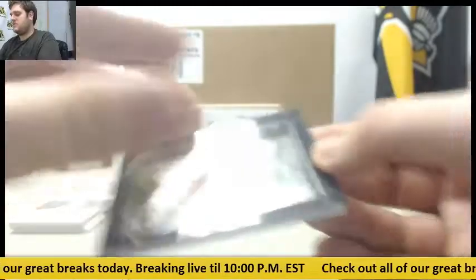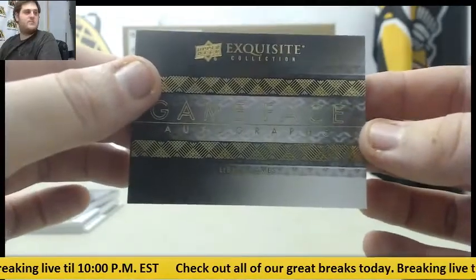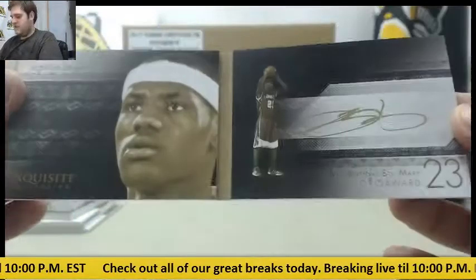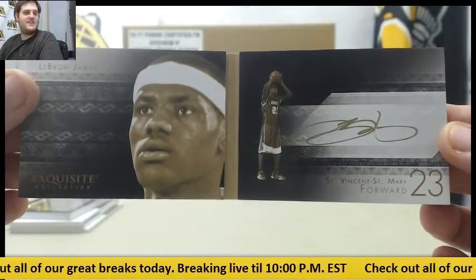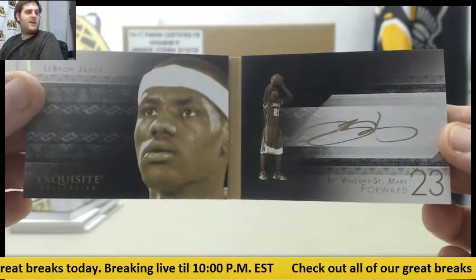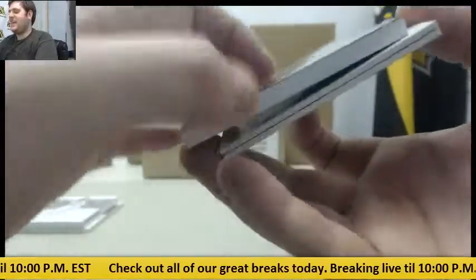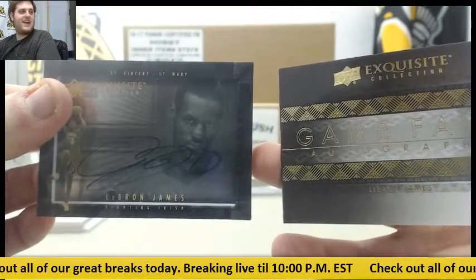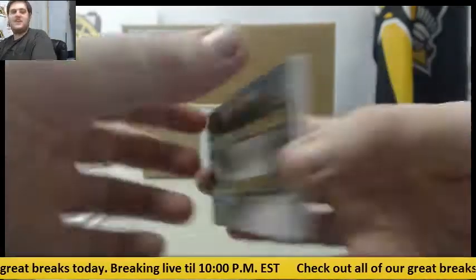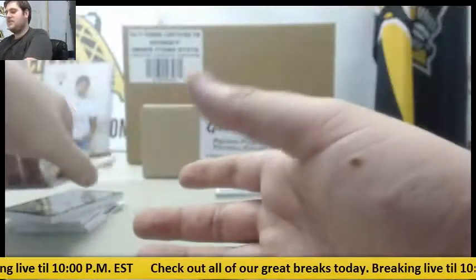Shadowbox Signature, LeBron James. Oh, are you kidding me? Game Face Auto, LeBron James. Check that out — back-to-back LeBron autos. That is ridiculous. Back-to-back LeBron right there. LeBron and LeBron — Game Face and a Shadowbox. That is crazy. Back-to-back LeBron autos. That's craziness.